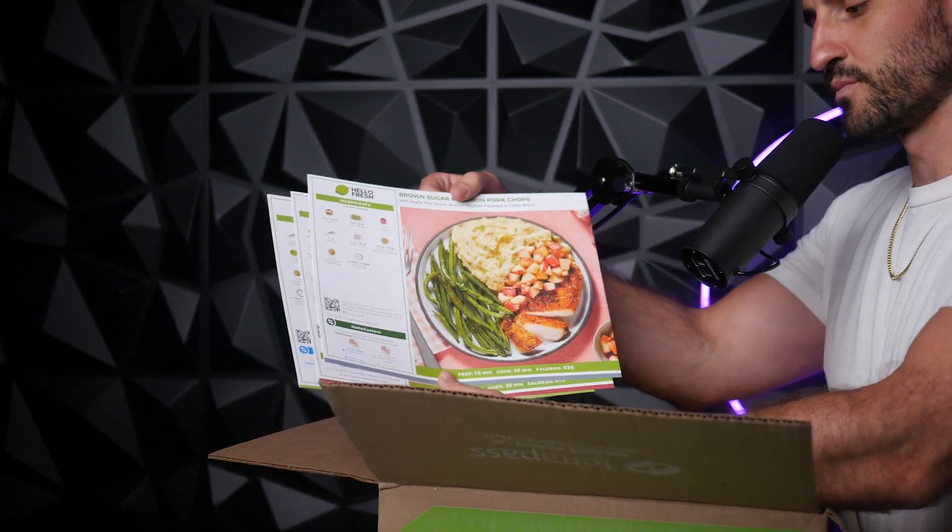It comes with these cards right on top — these are the actual meals in the box. Each one shows you the ingredients, and then on the back it shows you the directions on how to actually make the meal.